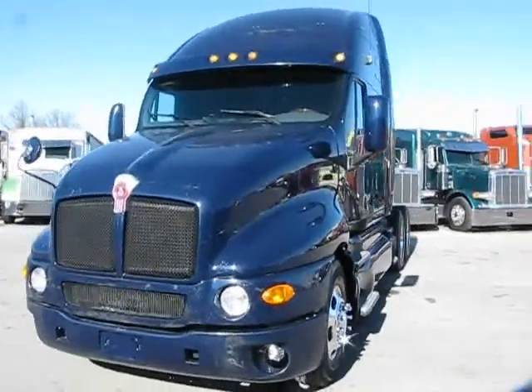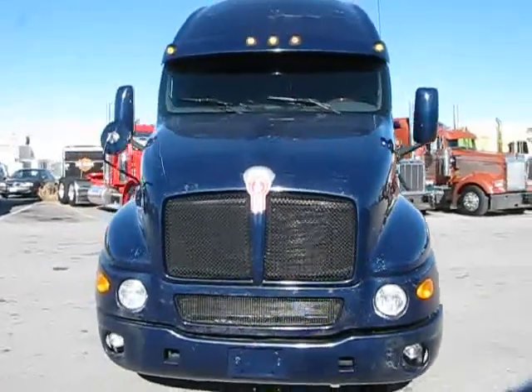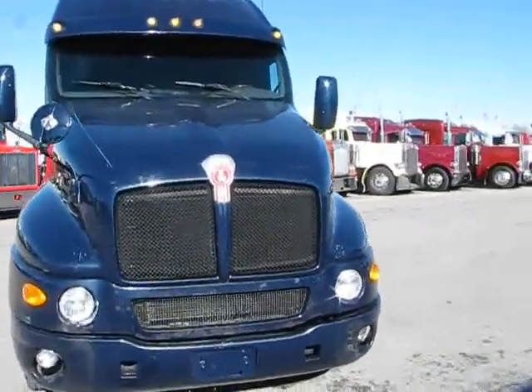Here we are with QTS 1142A, the 2006 Kenworth T2000, in good shape.